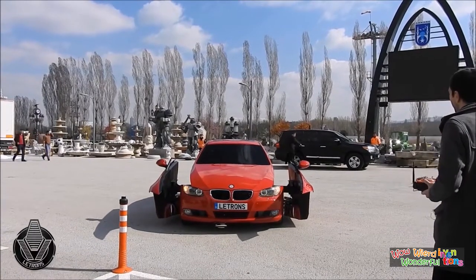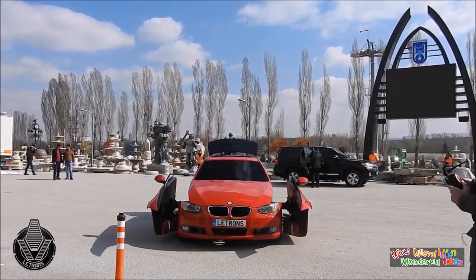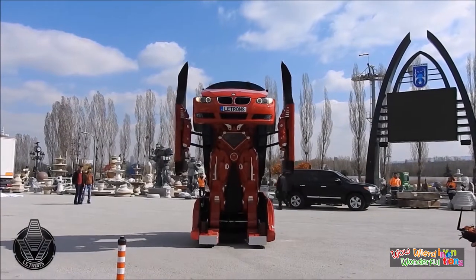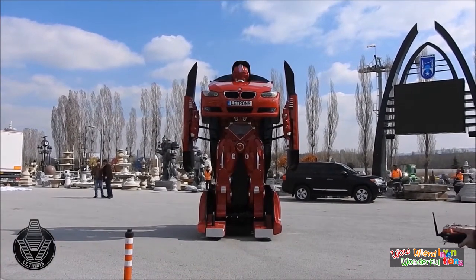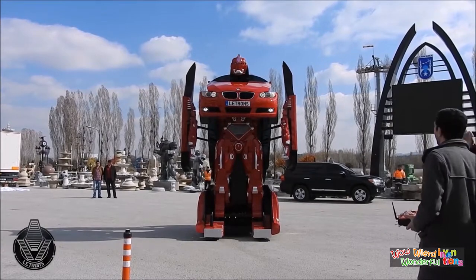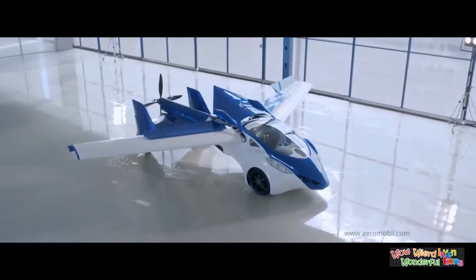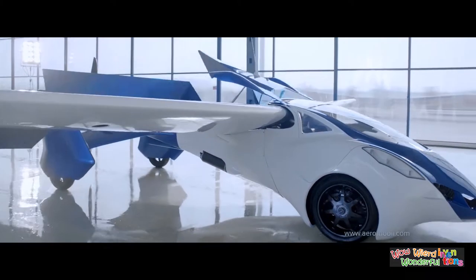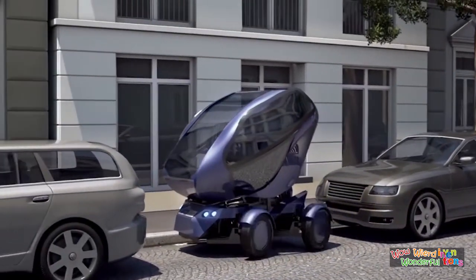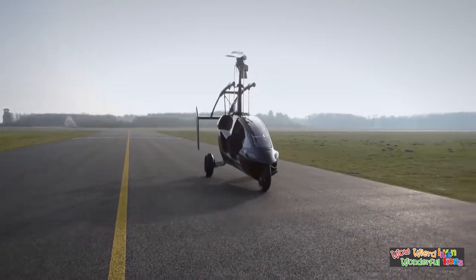We have all seen transforming machines and vehicles in science fiction movies, but now some of them jump straight out of the fantasy world to hit the roads. You are going to see a vehicle which transforms itself into a giant robot, a vehicle which you can not only drive but fly too, a vehicle which parks all by itself, and a lot more to amaze you.